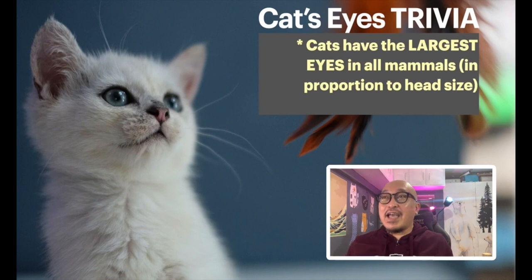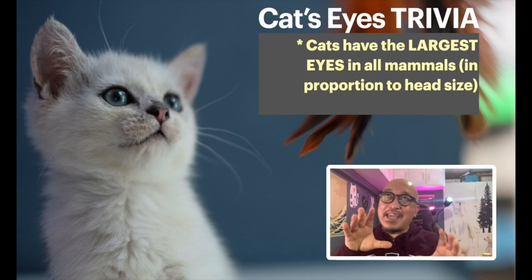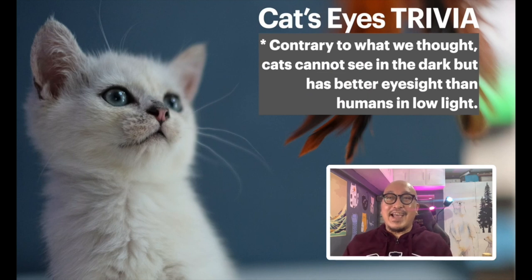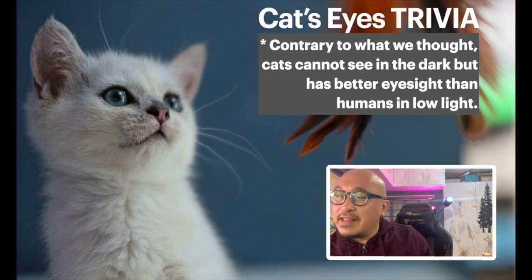Did you know that cats actually have the largest eyes among all mammals? That's if you consider the head-size-to-eyes ratio. Cats have the biggest eyes among all mammals, which I think is one of the reasons so many of us love them. Also, contrary to what many people think, cats cannot see in the dark, but they can see really well in low light.